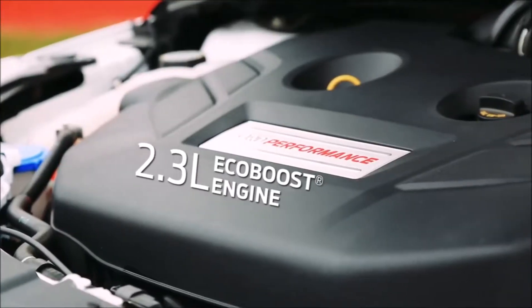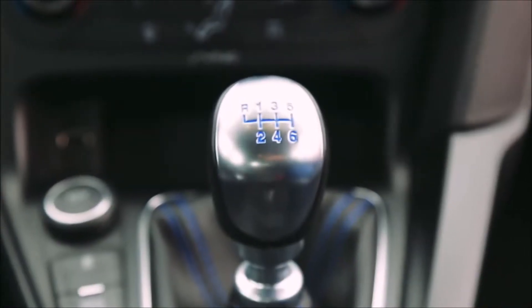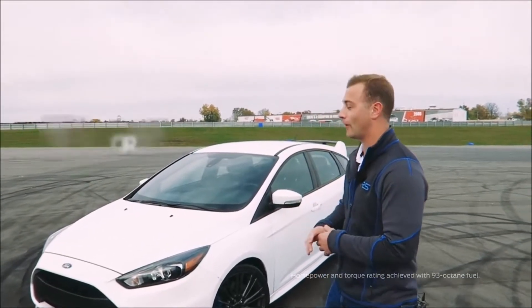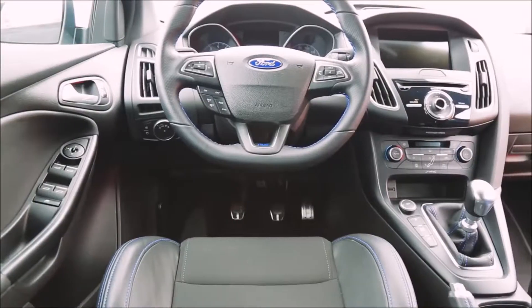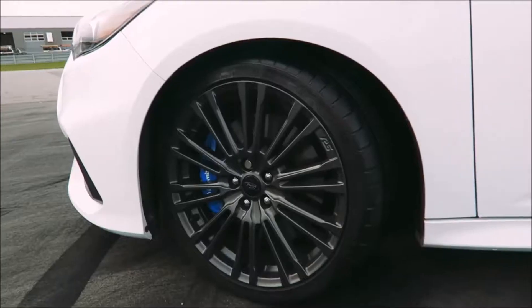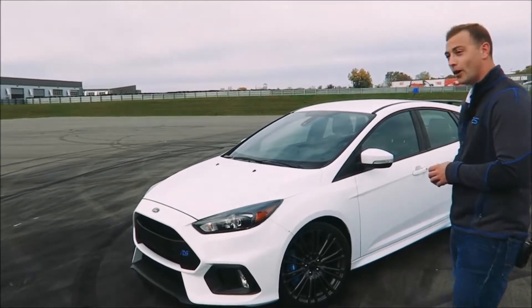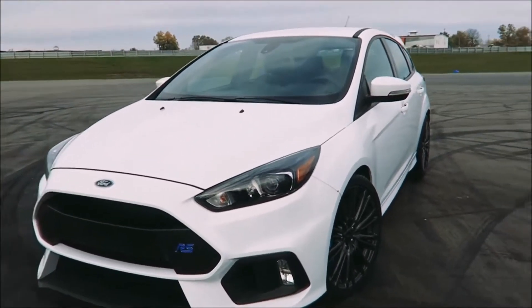This car is powered by a 2.3 liter EcoBoost engine paired with a six speed manual transmission. It puts out 350 horsepower and 350 pound feet of torque, which is a ton of power in a little car like this. Standard Recaro racing seats. You'll notice the flat bottom steering wheel also with an RS logo. Really powerful Brembo brakes keep all of that power under control, and it has a really sophisticated all-wheel drive system that allows you to do some really fun things, especially on the track.